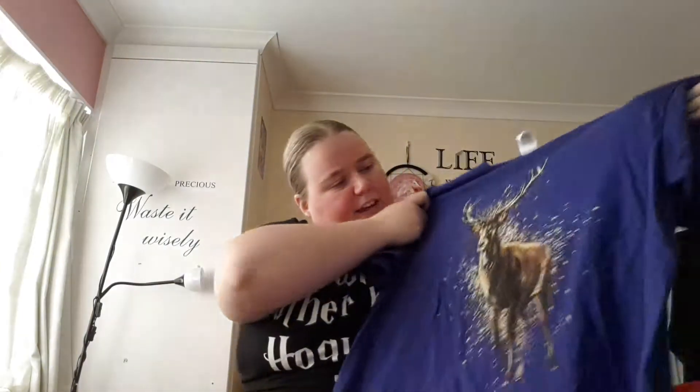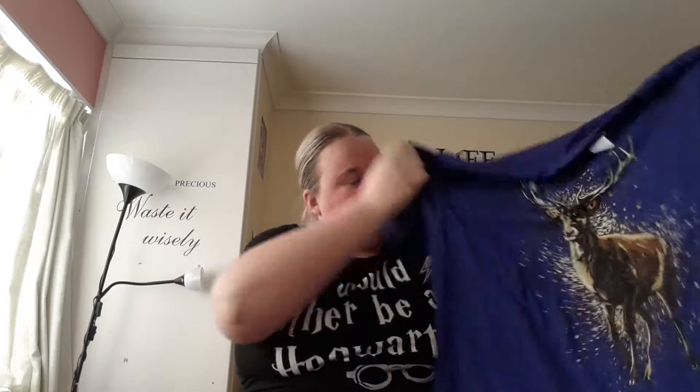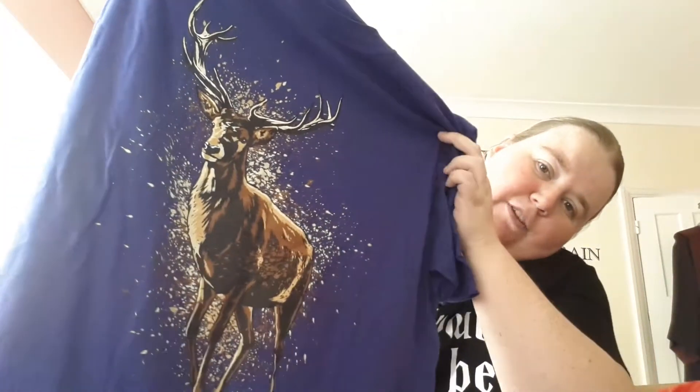You guys have found my favorite color — thank you Geek Gear, I love purple! We have a stag on it, I quite like that actually. It's a really nice color. The picture is gorgeous — look at all the golds and the speckles, it looks like someone splattered paint behind the picture. This would have been nice in the wearable edition box, but there we go.